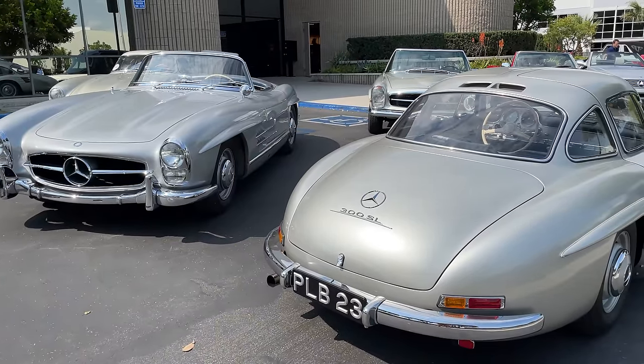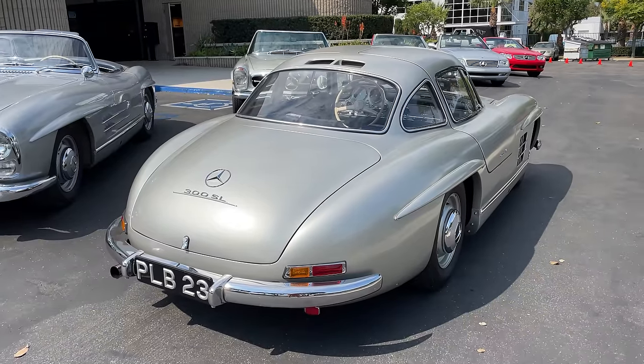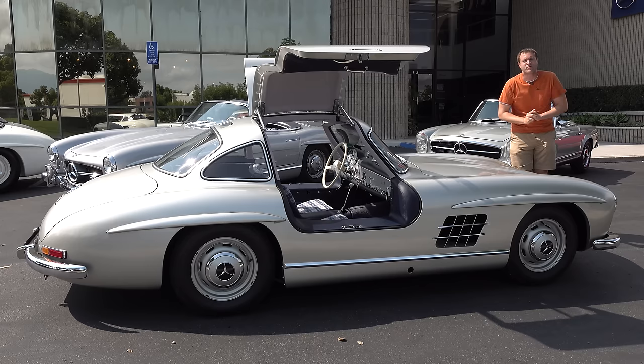Today I'm going to take you on a thorough tour of the 300SL Gullwing and show you all of its interesting quirks and features. Then I'll get it out on the road and drive it, and then I'll give it a Doug Score.